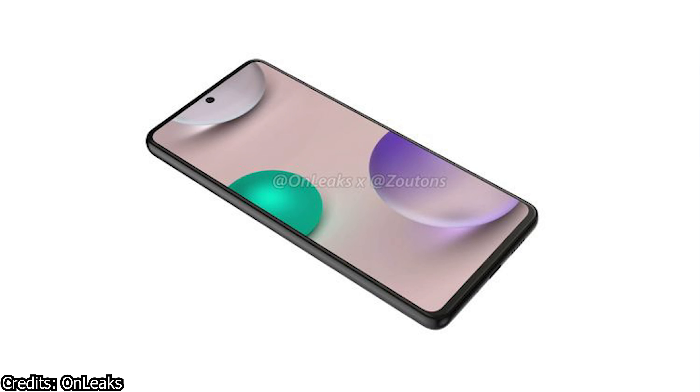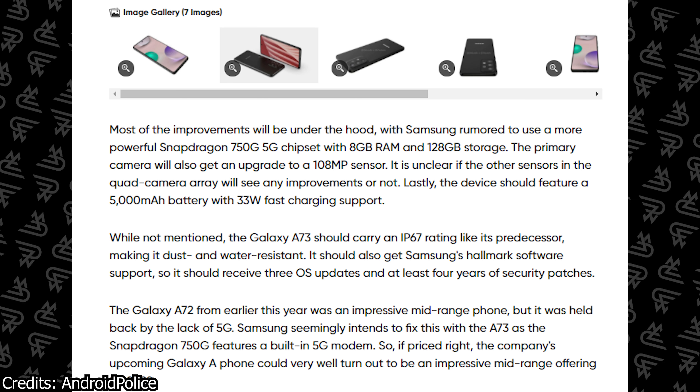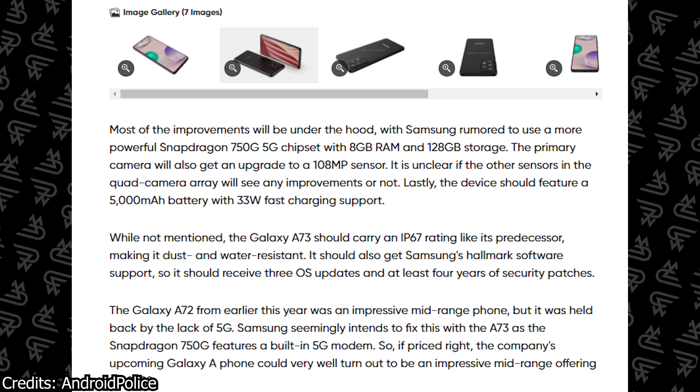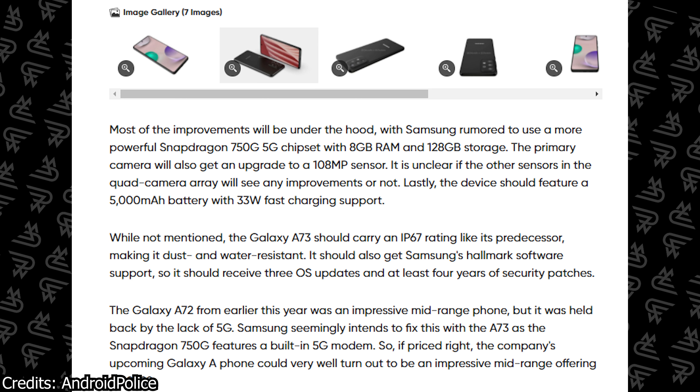Another thing to keep in mind is that if Samsung removes the headphone jack, I am a little doubtful about the microSD card slot as well. I do not hope that Samsung removes the headphone jack or the microSD card slot, but only time will tell. In terms of battery capacity, this phone will also have a 5000 mAh battery.